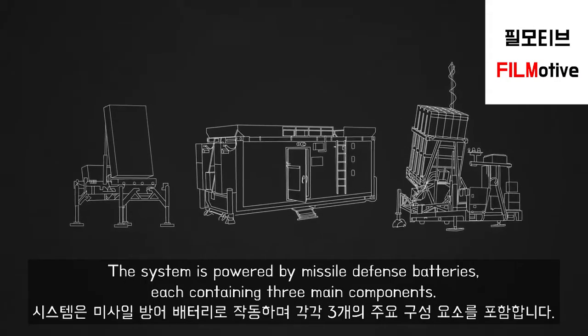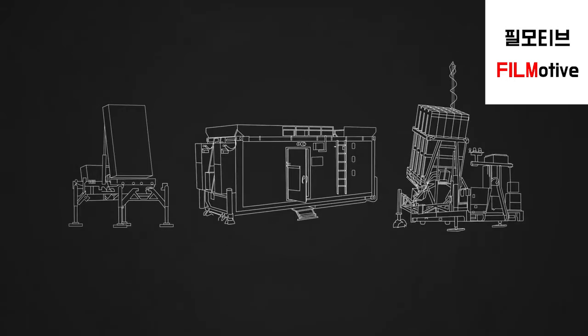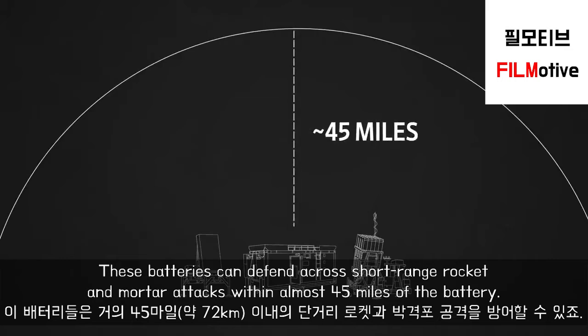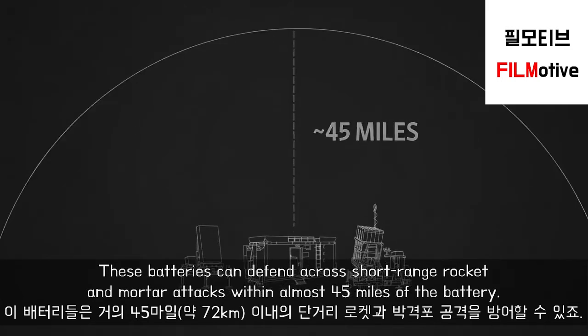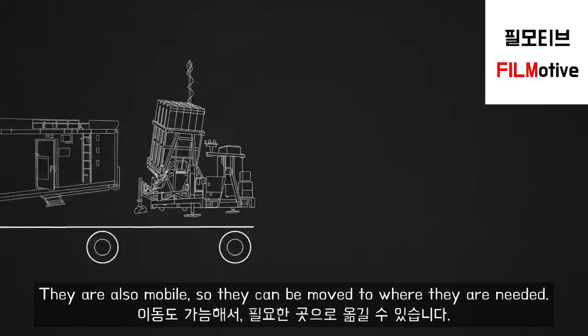The system is powered by missile defense batteries, each containing three main components. These batteries can defend across short-range rocket and mortar attacks within almost 45 miles of the battery. They are also mobile, so they can be moved to where they are needed.